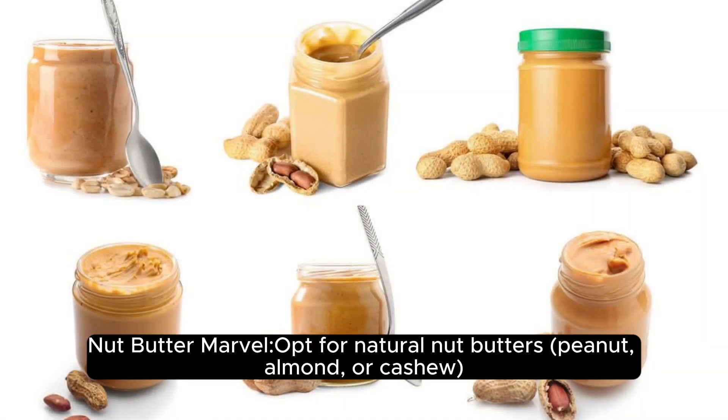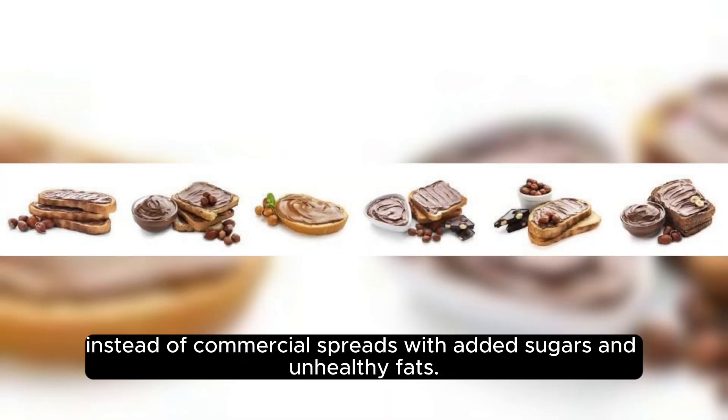Nut butter marvel. Opt for natural nut butters — peanut, almond, or cashew — instead of commercial spreads with added sugars and unhealthy fats.